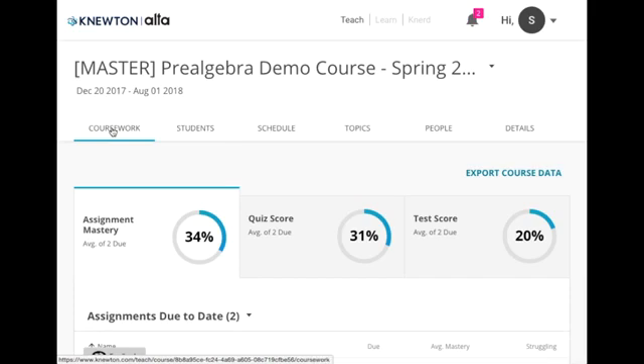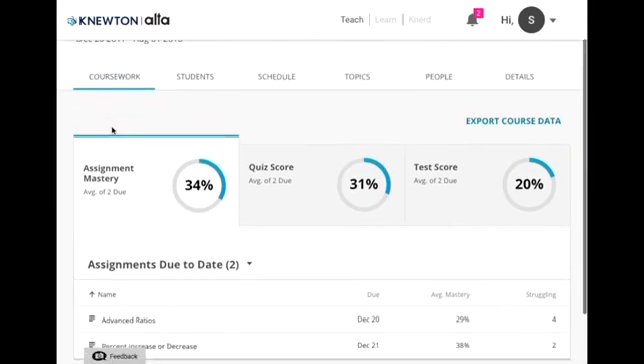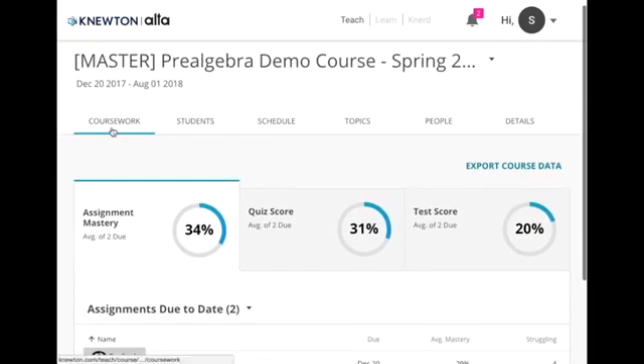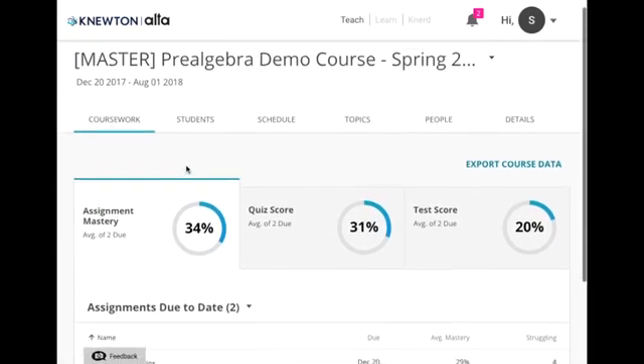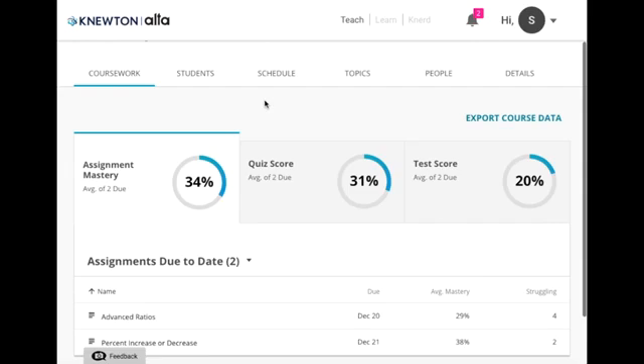Now let's take a look at the instructor analytics. Our intuitive dashboards give you all the data you need to inform critical decisions — what should you teach today? What do your students need most from you to succeed? You get a macro view of your course and can dig in as much as you'd like, even being able to see how an individual student answered a particular question.